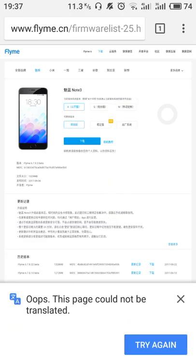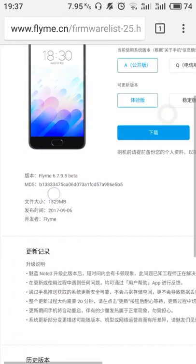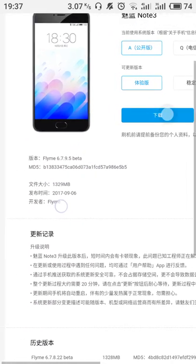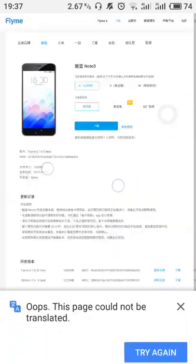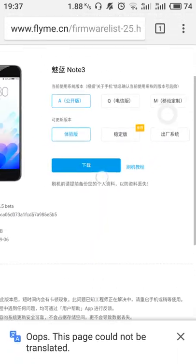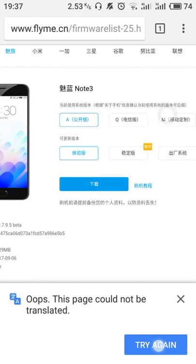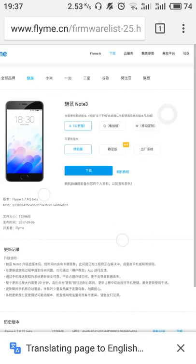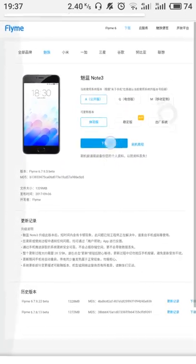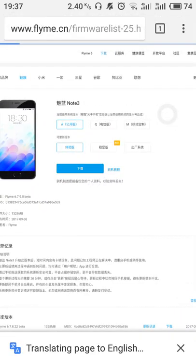Now this page is open. You can see that Flyme 6.7.9.5 is written there, and this was released on 6 September 2017. This is the download button in blue — click on download. Make sure your browser is translated into English if the page cannot be read.